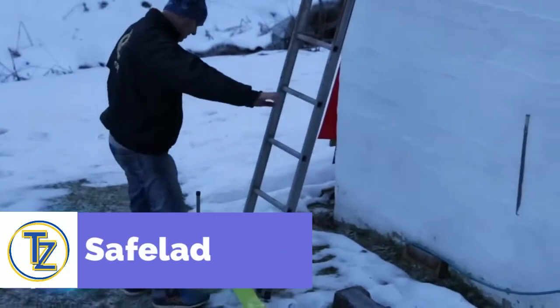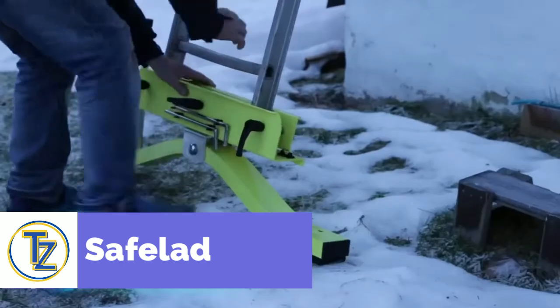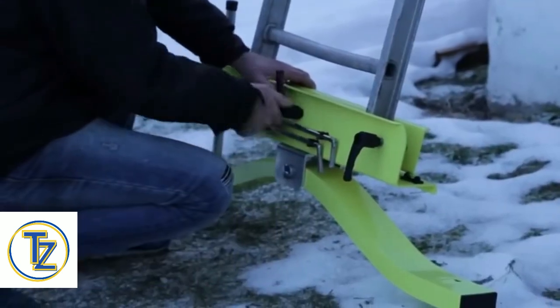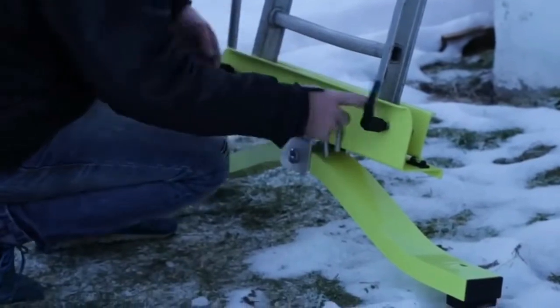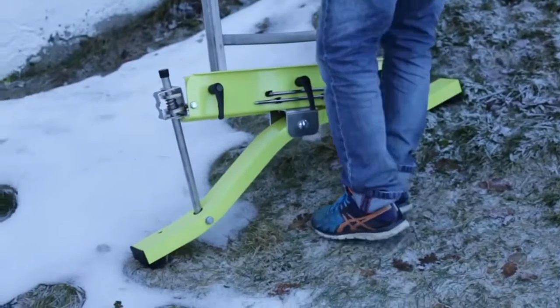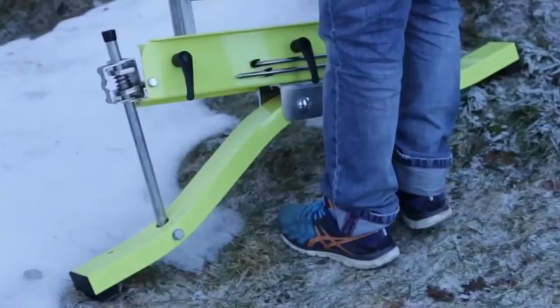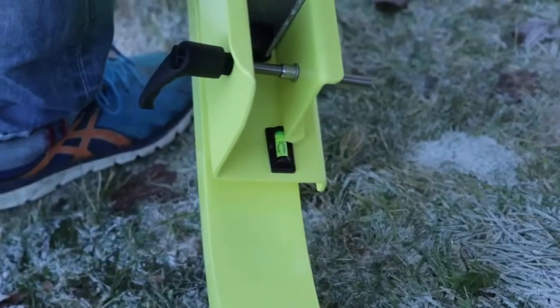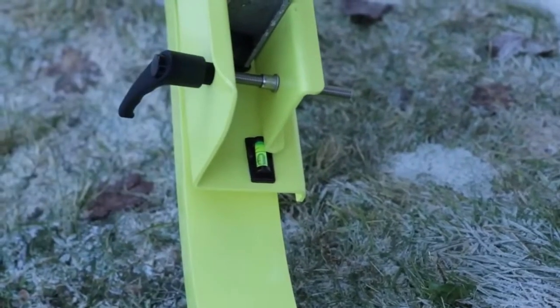This universal ladder support, which you can see in the video, keeps the ladder steady on uneven ground or from sliding away. If you're in a situation where you can't count on anyone for help, this ingenious invention will be there for you. Since there are so many variables when setting up a ladder, it can be put up safely at nearly any angle with this amazing tool. It has a bubble level and is a fully manual setup to ensure safety.